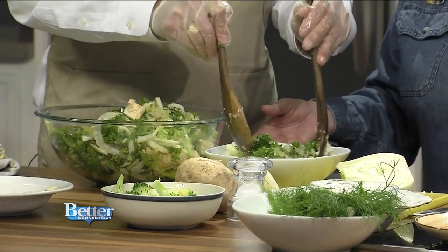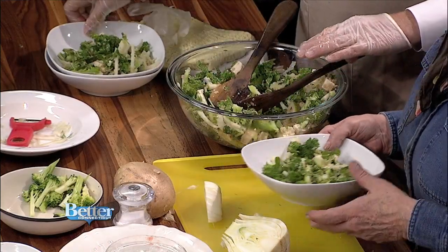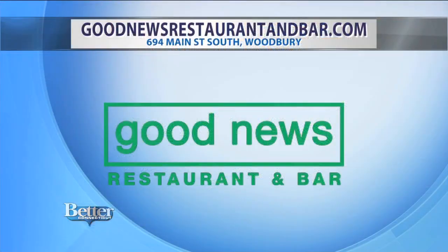Very good. So we can put that into our bowls. Look at how good you are with that salad! Beautiful — isn't that nice? A meatless Monday meal, beautiful, good for the summer, a lot of crunch. Love the taste — that dressing is awesome. For a fresh and delicious meal, be sure to check out the Good News Restaurant and Bar, located right on Main Street South in Woodbury. The website is goodnewsrestaurantandbar.com.